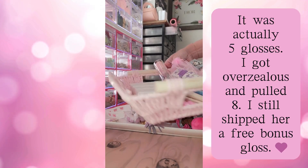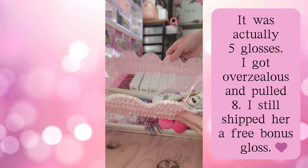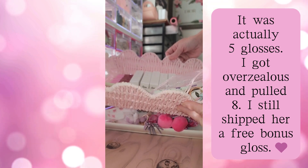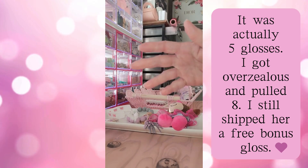And then, believe it or not, she actually ordered eight of the Sarah lip glosses. What an awesome order — I can't wait to pack it up. See you guys in the next one!